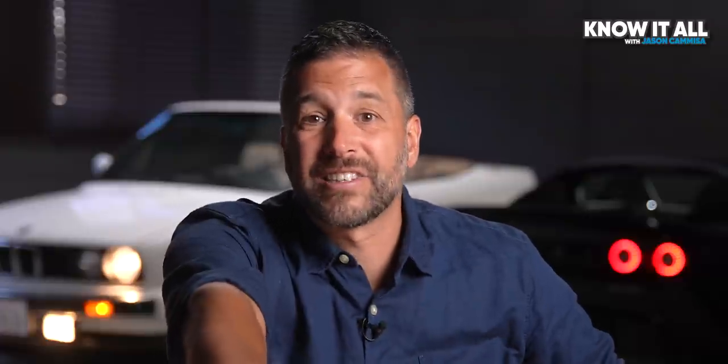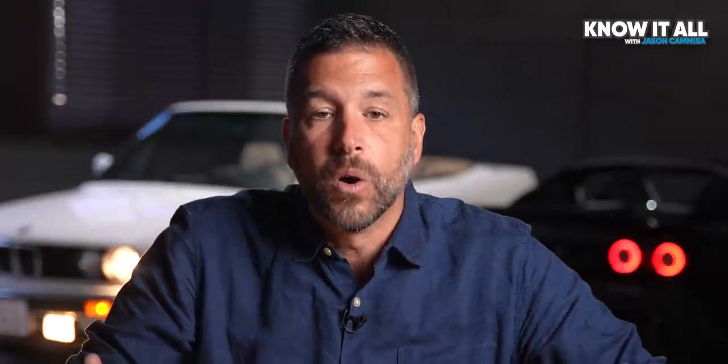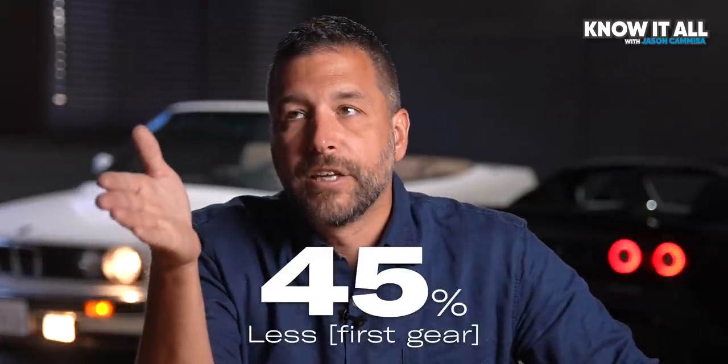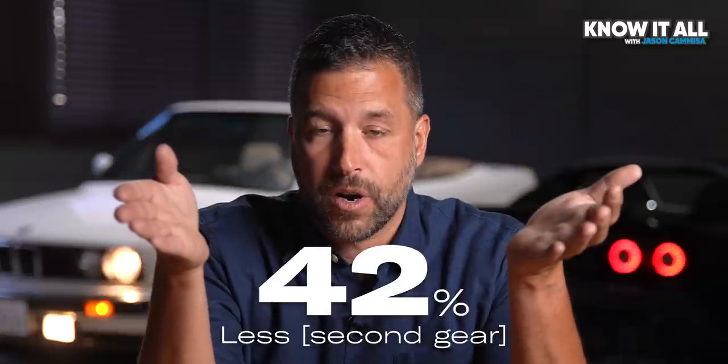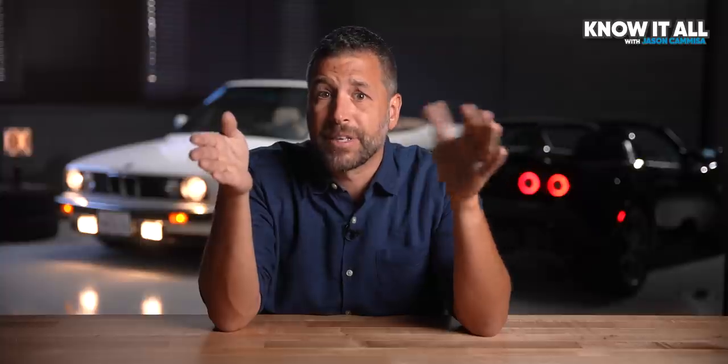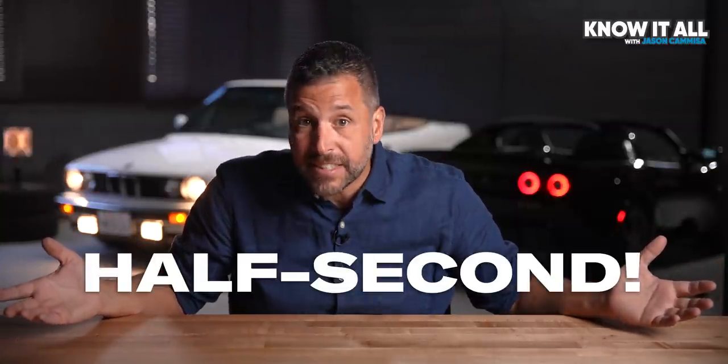And this practice isn't just limited to Porsche. Ford does the same thing with the Mustang GT 5.0. First gear on the automatic is 45% shorter than the stick, and second is 42% shorter. A 40-something percent boost in torque is more than you'd get by twin-turbocharging that 5.0. So is it any wonder that the automatic beats the manual by half a second to 60?